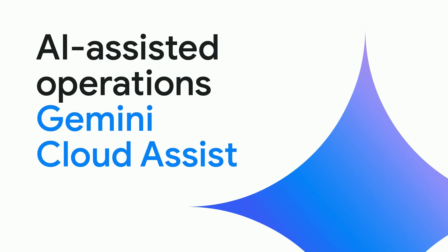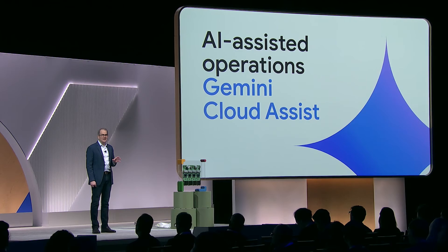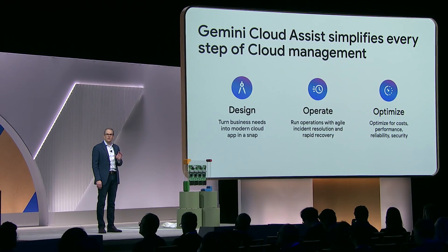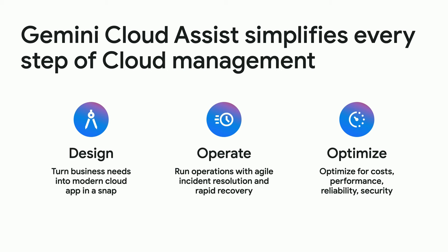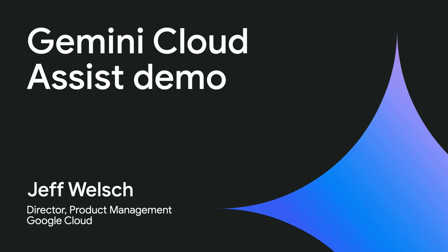That brings me to our newest offering, Gemini Cloud Assist. This is our new generative AI assistant for Google Cloud operators. We're thrilled to bring AI assistants to help you design, optimize, and operate Google Cloud. Let's welcome Jeff Welsh to the stage to give us a peek at it.